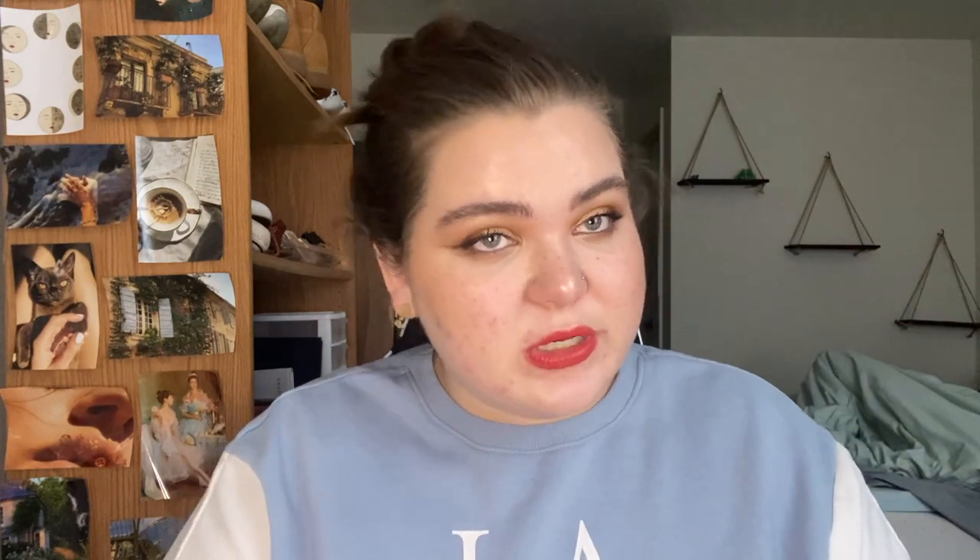Next we have the KVD Vegan Beauty Locket Setting Powder in Translucent. This one has so much product, which is really nice. It's very similar to the Maybelline Fit Me in texture, but in terms of what it does to the under eye they're not that similar. This one is a very average powder to me — it isn't super brightening but it doesn't darken my makeup either. It's just solidly in the middle: a good powder, but that's it.